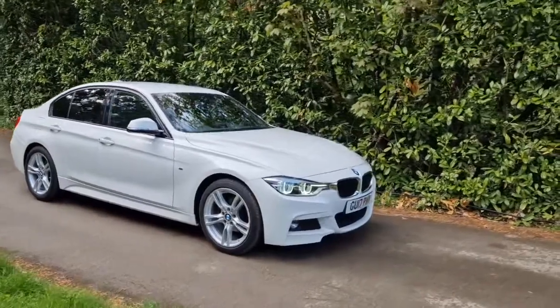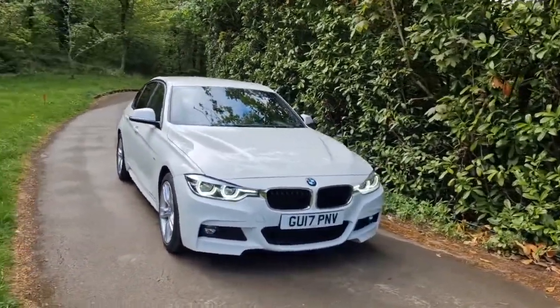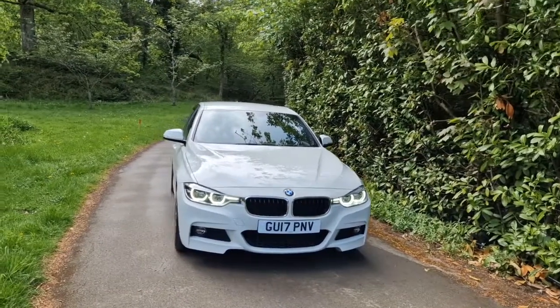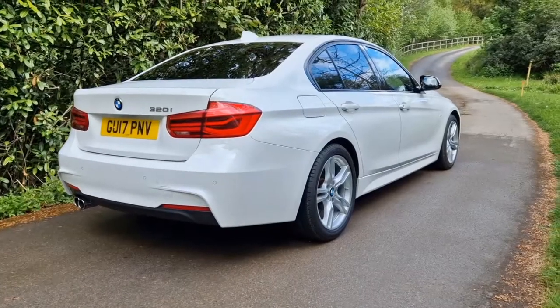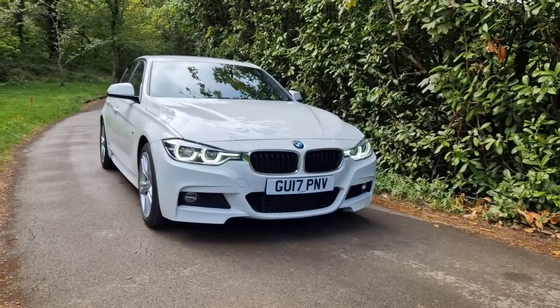I hope you found the video useful. If we can help with any further information — finance figures or a part exchange to value — then please do let us know through our website, which is jajarvis.co.uk. We'd be more than happy to help, and we'd love to show you the car in person and take you out for a test drive. Thank you very much for watching and we'll see you next time.